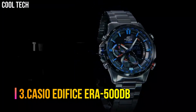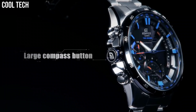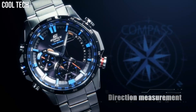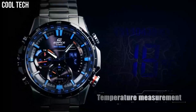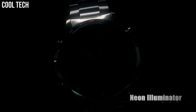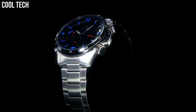Number 3. Casio Edifice ERA-500DB. 100 meter water resistant, LED light, super illuminator with afterglow, thermometer, Neo-bright luminous hands and markers, world time, 5 daily alarms, hourly time signal, stopwatch, countdown timer, full auto calendar, mineral glass, stainless steel case, stainless steel bezel, quartz movement. Case diameter 45.1 millimeters, water resistant to 100 meters — suitable for swimming and snorkeling but not diving.